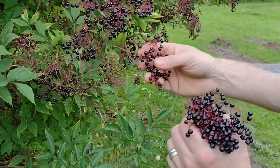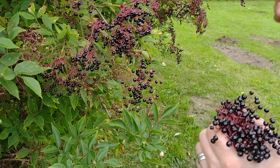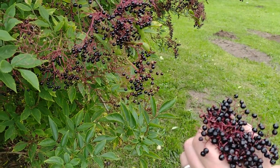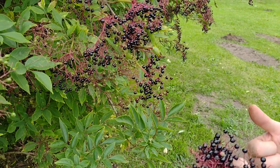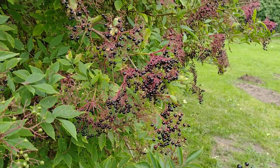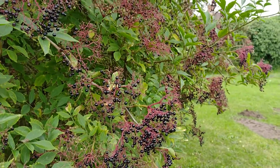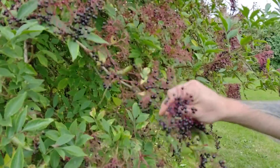So that's elderberries — not much to say really, it's just one of many things that we forage for. Today we've got elderberries, we've got sloes, we've also found some cherry plums which will probably turn into wine and possibly jam as well.